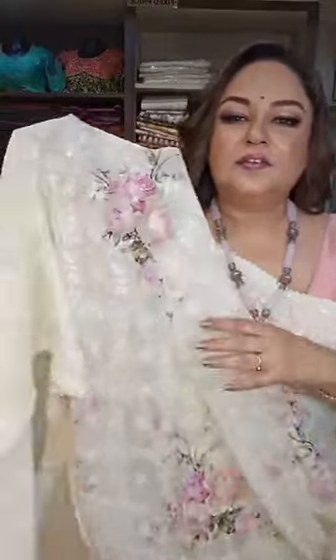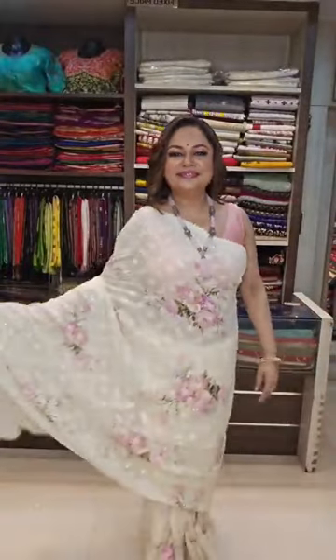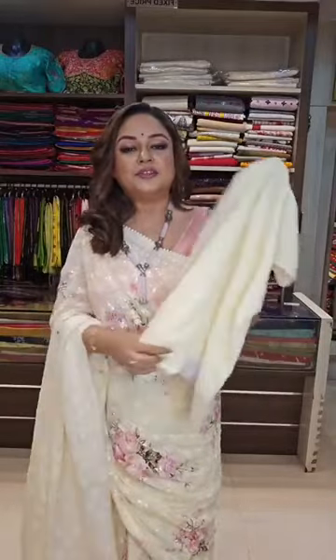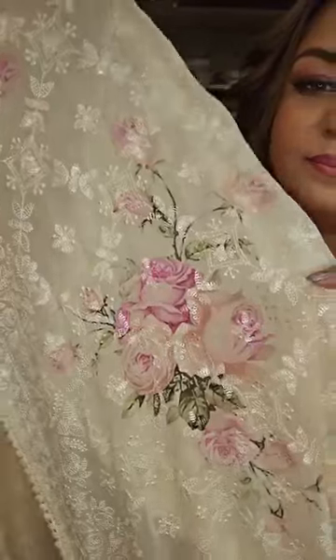And finally, the sari that I am wearing — a digital printed georgette floral with chicken work and self-sequence. Here is the pallu, here is the body, and here is the blouse piece. The base color is a very light buttery lemon color — a very sober color combination for summer. 13,900 rupees — georgette chicken work with sequence and digital printing. Let me show the close-up of the print and the work — back side and front side.